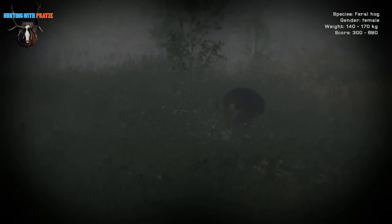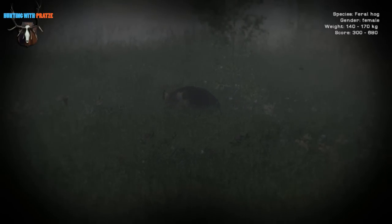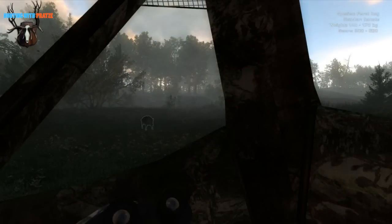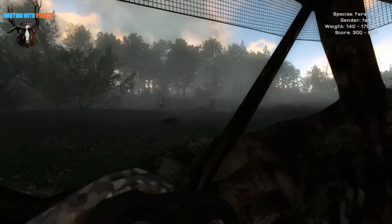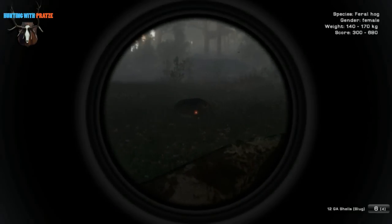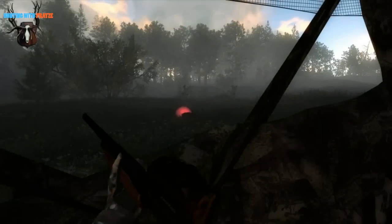We saw it from a while back on my German series of Hunting with Pratze when I tried to hunt coyotes with the tripod — that really didn't work out at all. So I can highly recommend the ground blind if you're hunting coyotes or turkeys. Okay, let's take the shot — it's presenting a nice broadside. Let's have a clean kill. Perfect.